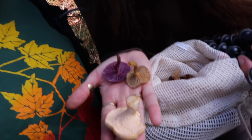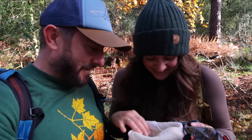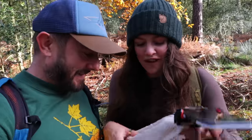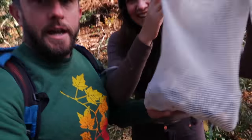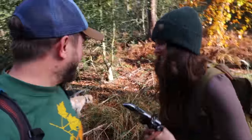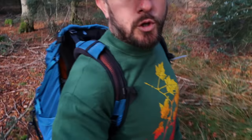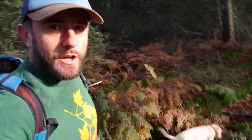We've got amethyst deceivers, winter chanterelles, and hedgehog mushrooms — the best three. Bernie likes the purple ones because they're purple, and every time I pick an amethyst deceiver I get told off for wasting room in the bag. We've got a huge bag of mushrooms, we'll keep finding more, and I've got bushcraft gear — we're going to make some treats, get a fire going, and explore the autumn woodland. Stick around.